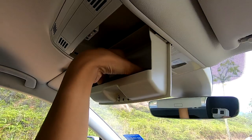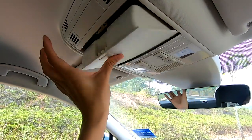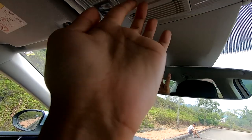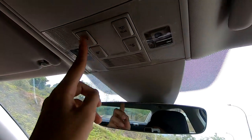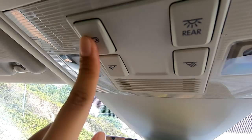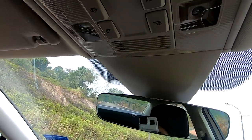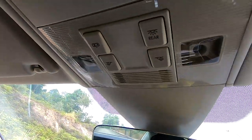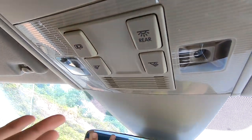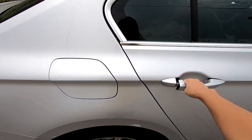There's a sunglasses holder up here — very old school but I remember my mom loving this. You can also turn on the interior lights from the front. There's a button to choose whether the lights come on when you open your doors — if you want it, select it; if not, deselect it.